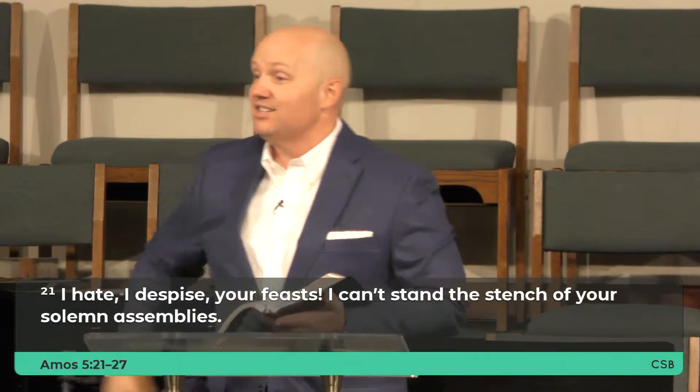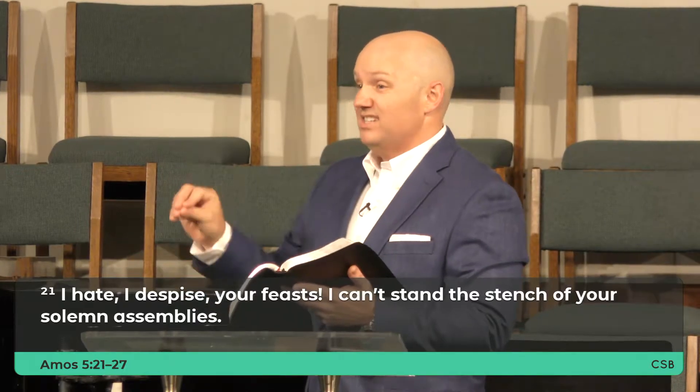Look with me in your Bibles at Amos chapter 5, and we're going to start with verse 21. I realize we had been in Habakkuk for a few weeks in the Minor Prophets. Today we're going to be in the book of Amos, chapter 5, starting with verse 21. Pay attention to what God says through Amos to his people — this is God talking.